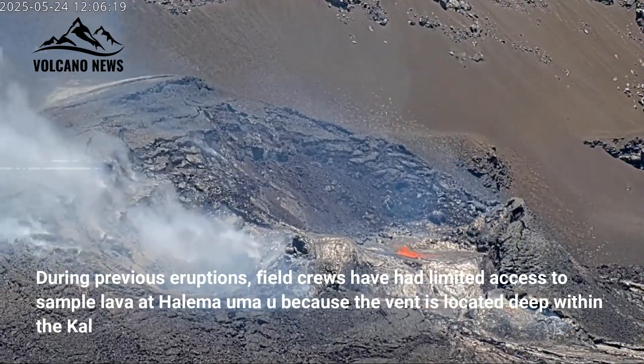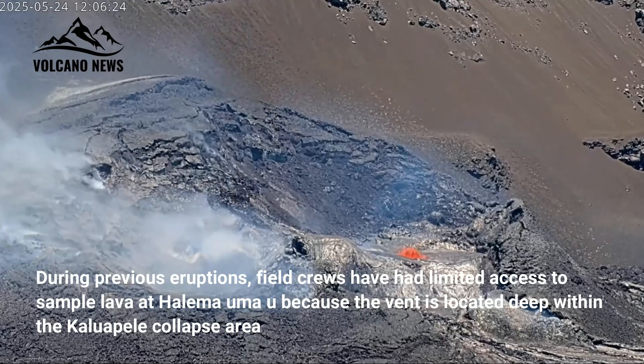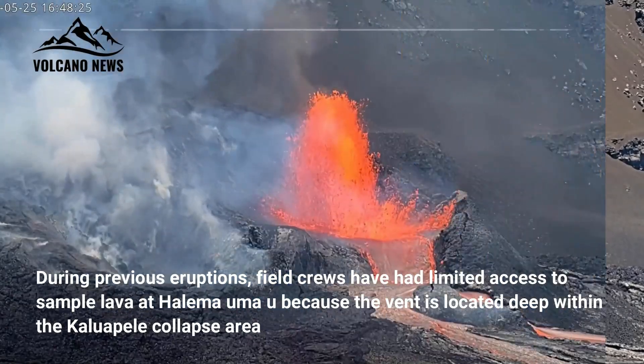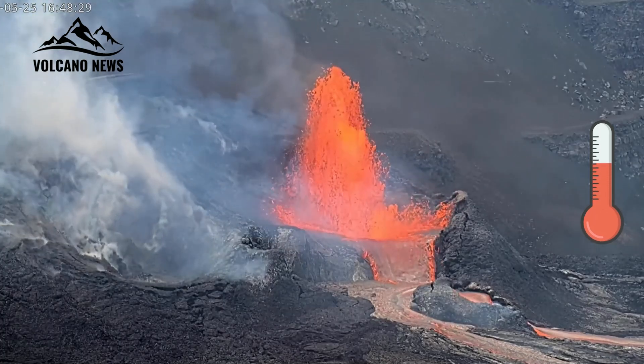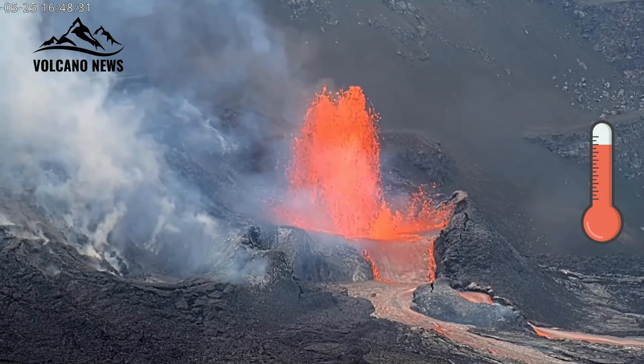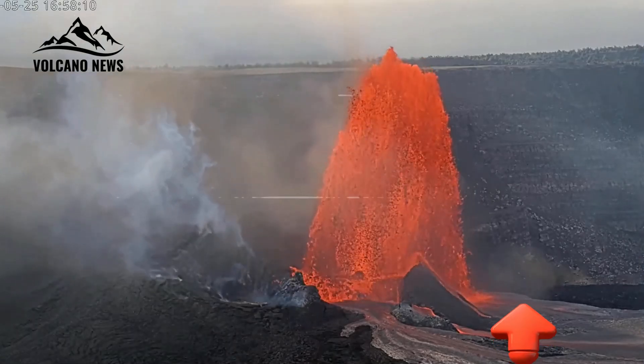During previous eruptions, field crews had limited access to sample lava at Halema'uma'u, because the vent is located deep within the Kīlauea collapse area. Because the crater surface, and thus the vent height, has risen and expanded laterally over time with each eruption since 2020, a safe opportunity to sample lava flows has become possible.